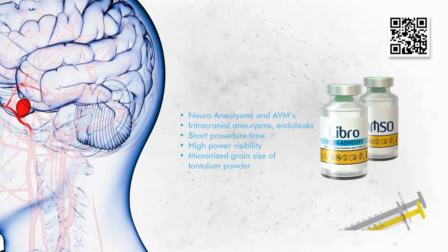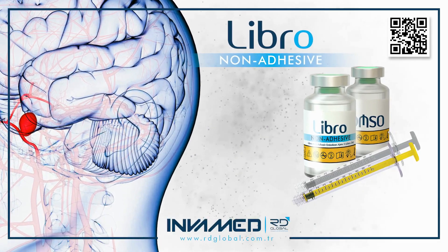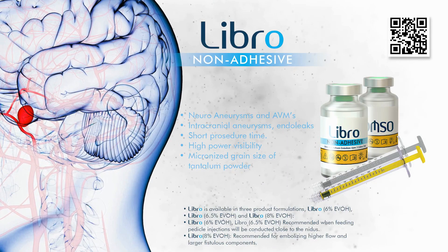LIBRO integrates seamlessly with InvaMed's suite of compatible microcatheters and delivery systems, including DMSO-resistant catheters designed to support controlled embolization under precise imaging. This ecosystem-based approach simplifies procedure setup and enhances reproducibility.